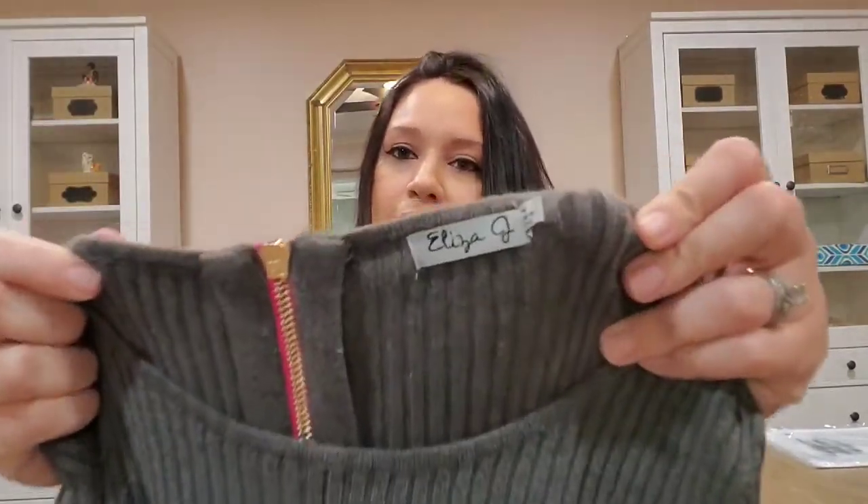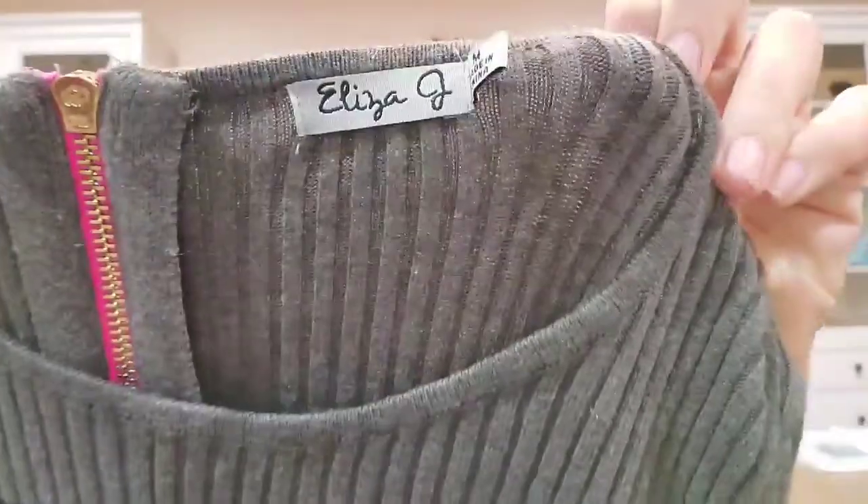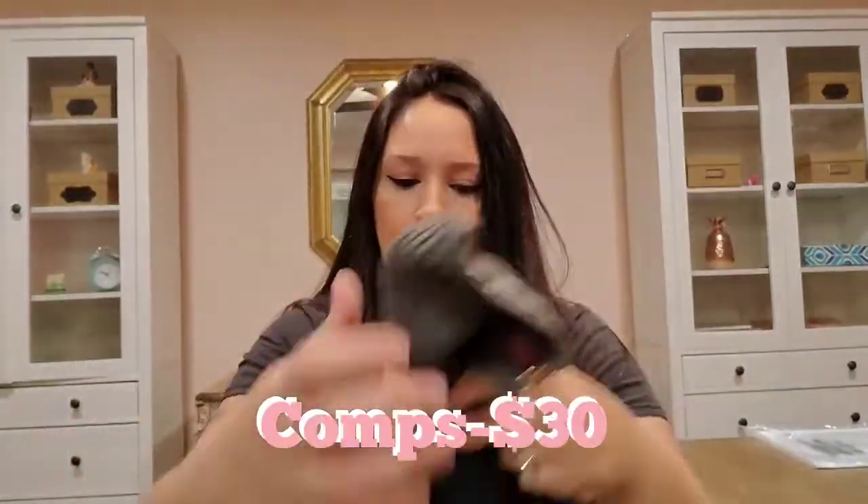This is an Eliza J size medium. I think this was the half-off color, which is why I got it — I usually only get the Eliza J dresses if they're new with tags or have a fun floral girly print. This was just a basic sweater dress, but I love the pop of color on the hem and on the back zipper detail. The fabric is just acrylic. I know it's not the season for it but I went ahead and picked it up.